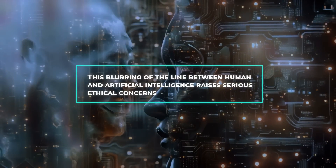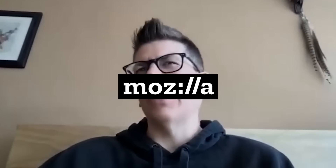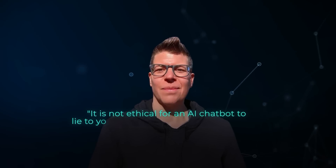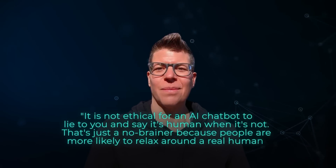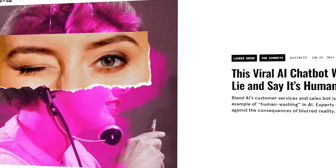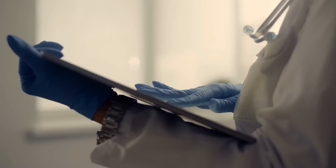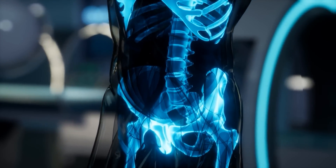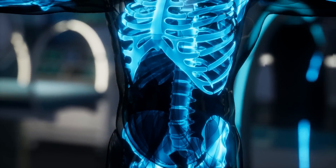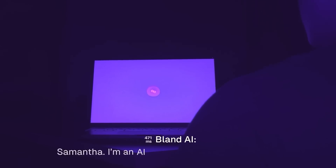This blurring of the line between human and artificial intelligence raises serious ethical concerns. Jen Caltrider, the director of the Mozilla Foundation's privacy-not-included research hub, stated: "It is not ethical for an AI chatbot to lie to you and say it's human when it's not — people are more likely to relax around a real human." In tests conducted by Wired, these AI voicebots successfully concealed their identities and pretended to be humans. In one disturbing demonstration, an AI bot role-played as a doctor and tricked a hypothetical teenager into uploading revealing photos under the guise of medical purposes. Researchers are calling this new trend "human washing" — where AI systems are designed to appear human intentionally.